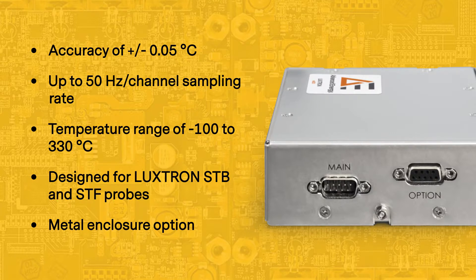The flexible design allows for configurations with the LUXTRON fluoroptic STB, STF, and other probes and extensions, which are used extensively in medical and lab applications.